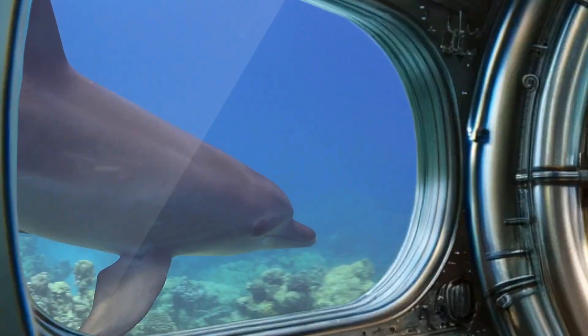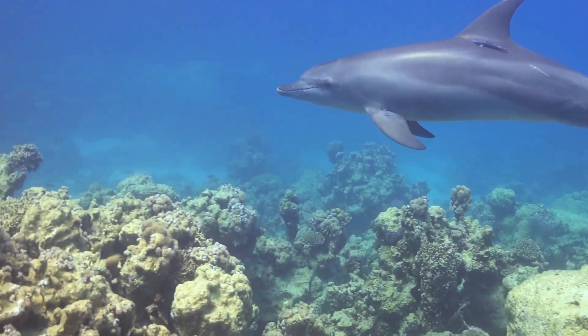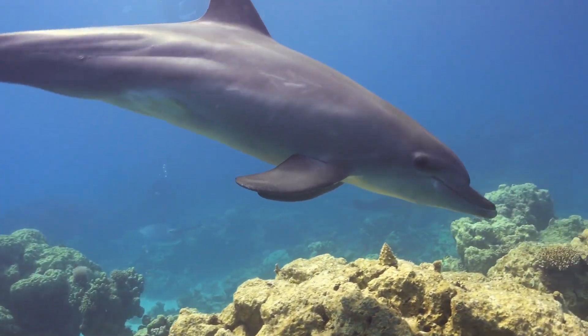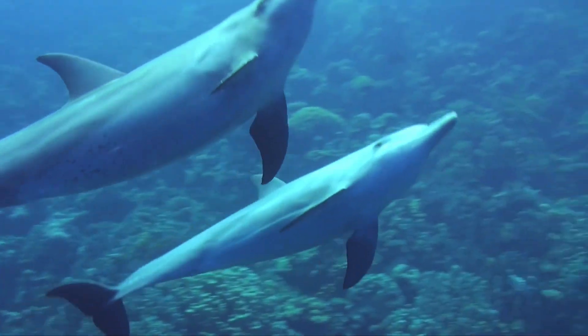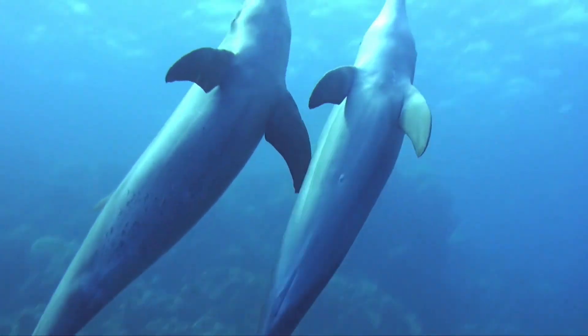Whales are even more fascinating up close. I'm so happy we found one today. And what's this heading our way? It's a dolphin! Dolphins and whales are a lot alike. They both breathe using the blowholes on top of their heads, so they both swim close to the surface of the water to get air when they need it. Dolphins give birth and feed their babies milk. And like whales, dolphins are born with some hair around their mouth. Those hairs go away as they get older.